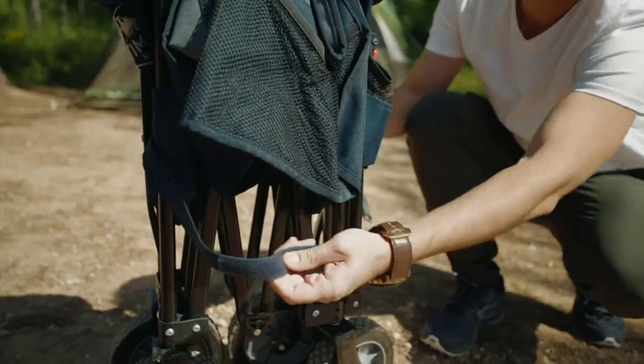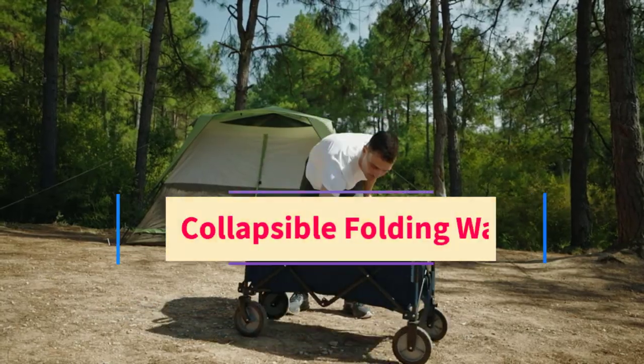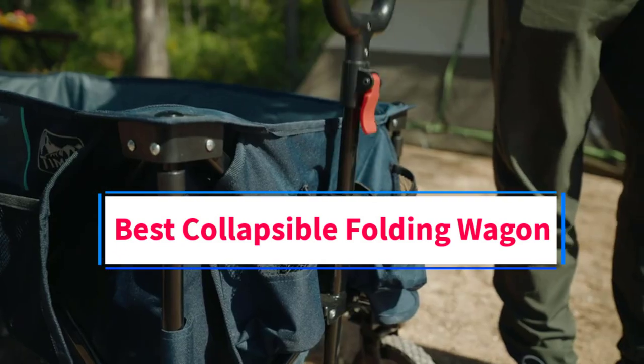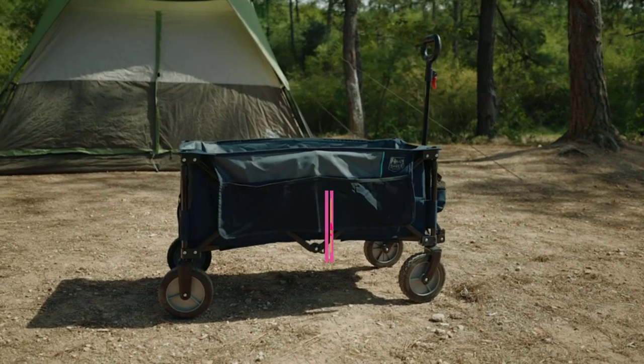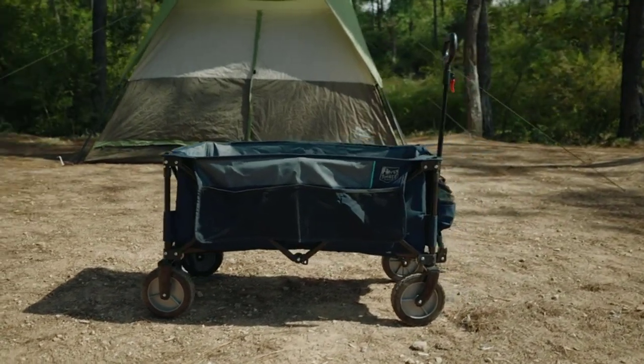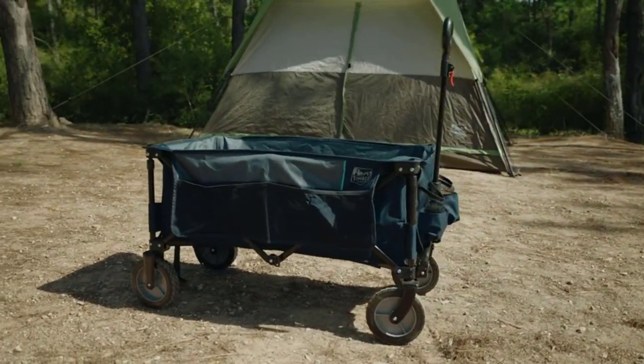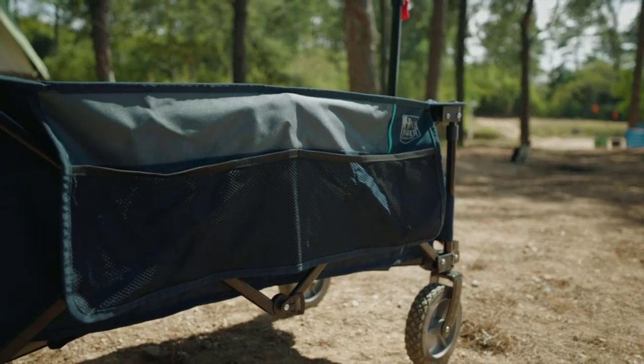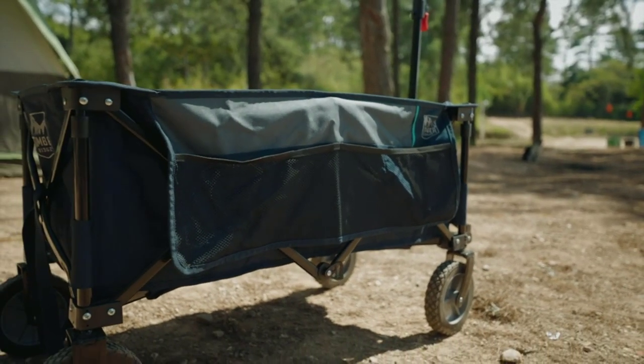Hi guys, welcome to my channel. Are you looking for the best collapsible folding wagon? In this video, we will look at some of the 5 best collapsible folding wagons on the market. Before we get started with our video, we have included links in the description, so make sure you check them to see which one is in your budget range.